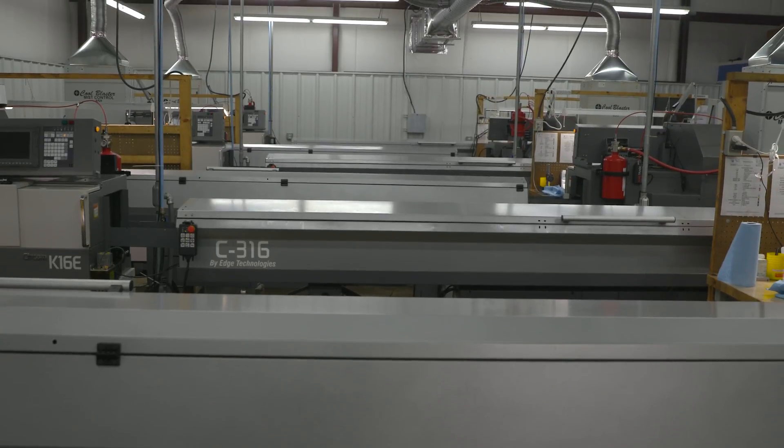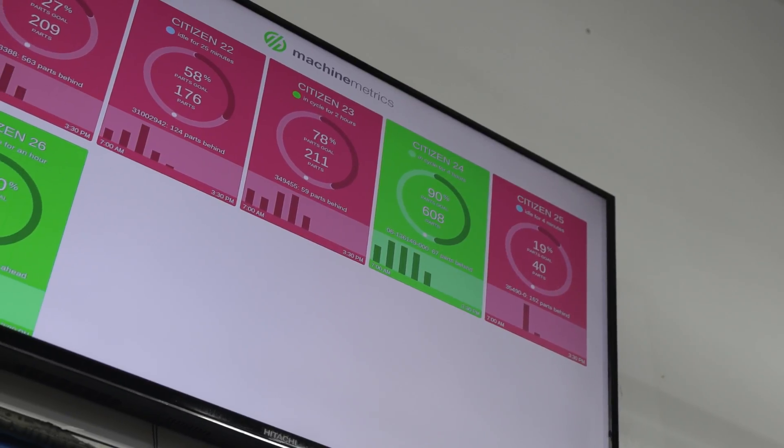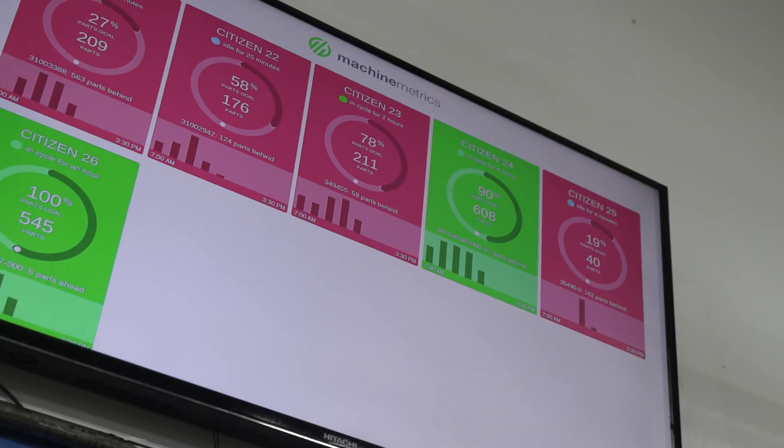Historically we would have people go out to each of the machines and record the data — or yesterday's data in the morning — and then input it into our ERP system. Now we've transitioned to Machine Metrics as a source of our data.